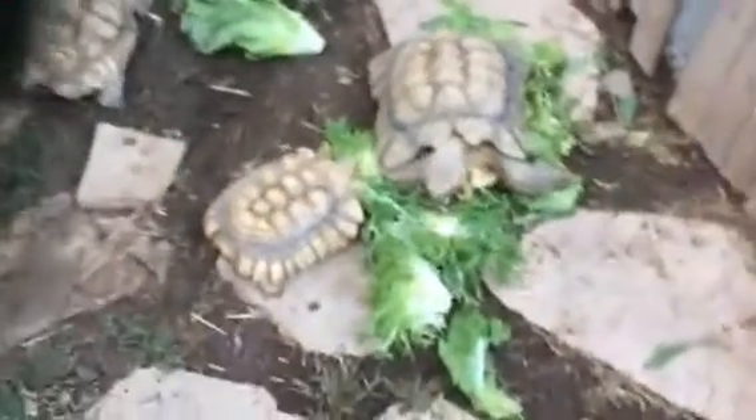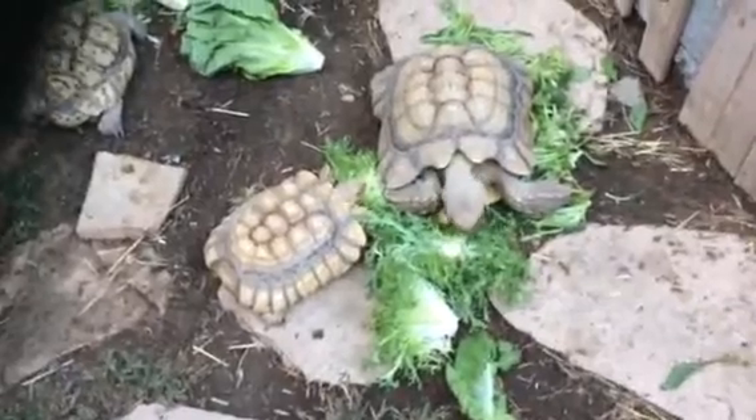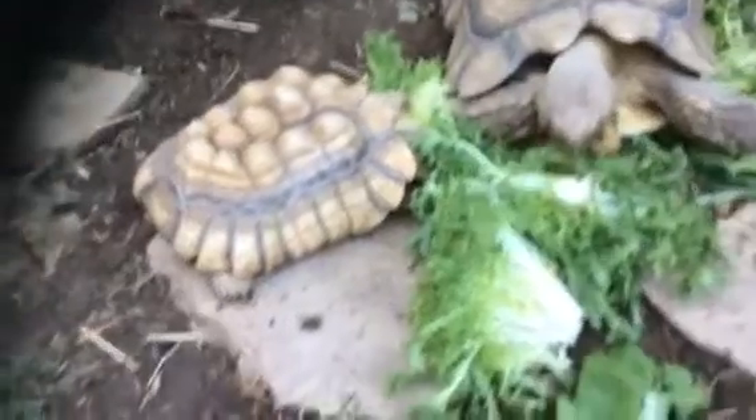Alright everybody, here we are at Turtle Town. It's a beautiful Sunday evening. Got some incredible greens from the farm — I thought I'd bring everybody out for a little late night snack.